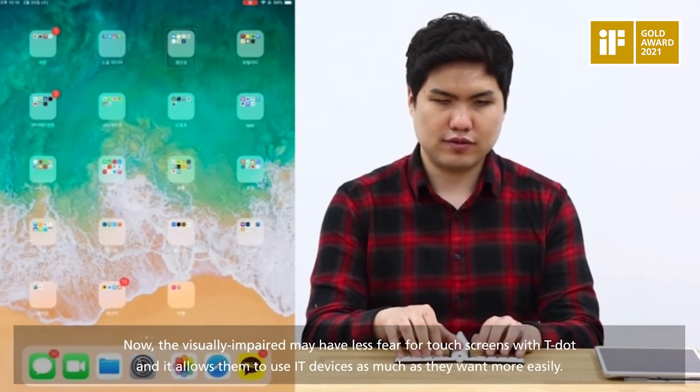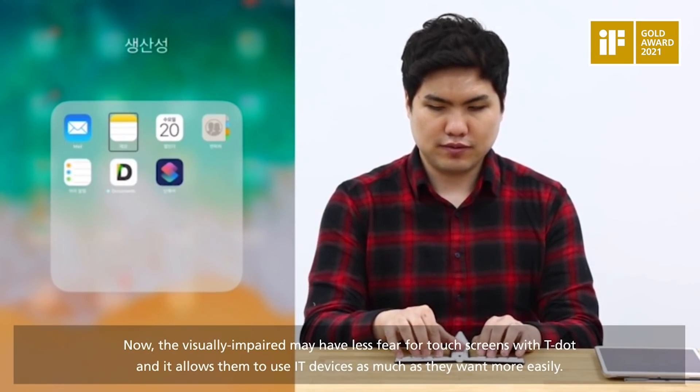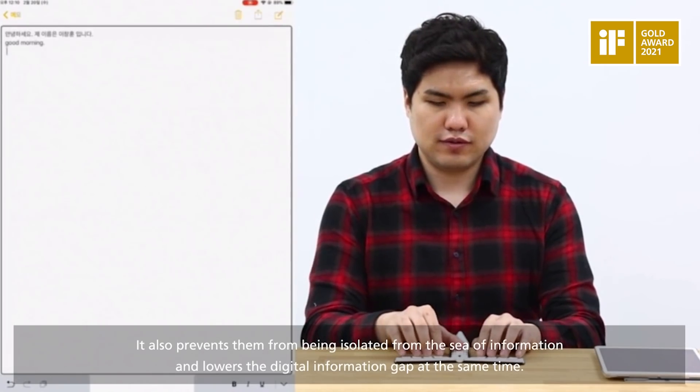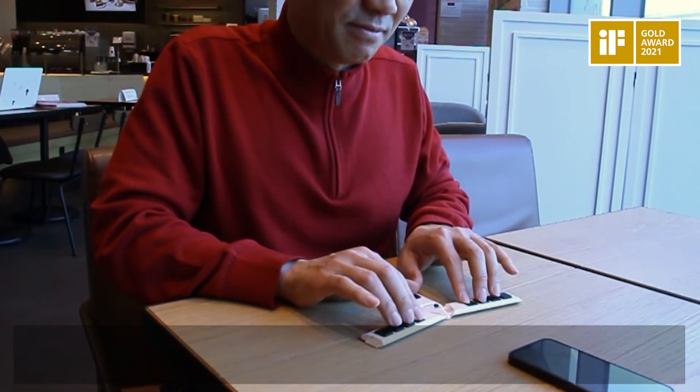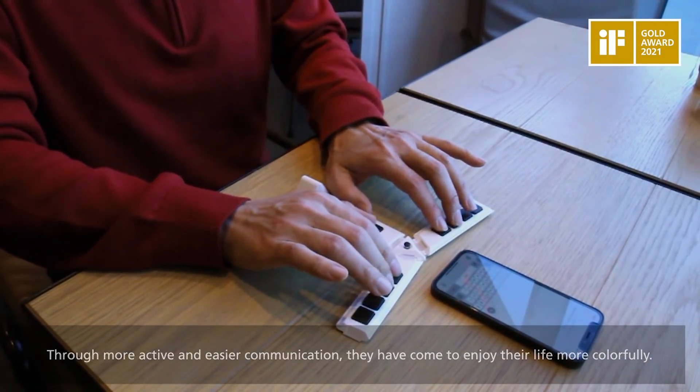Now, the visually impaired may have less fear for touch screens with TDOT, and it allows them to use IT devices more easily. It also prevents them from being isolated from the sea of information and lowers the digital information gap. Through more active and easier communication, they have come to enjoy their life more colorfully.